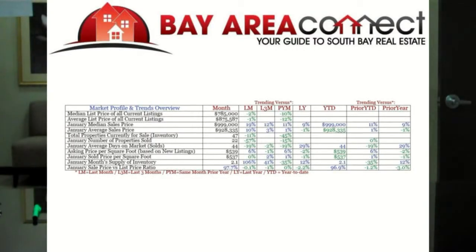Let's jump right into it. Market stats for January 2012 Cupertino area: median list price of all current listings is at $785,000, down 2% from last month. January's median sales price is at $999,000, up 19% from last month. Total properties currently for sale in inventory is 47, down 11%. January's number of properties sold is 22 units, down 57%. January average days on market is 44, down 19%.